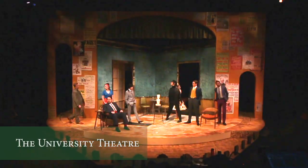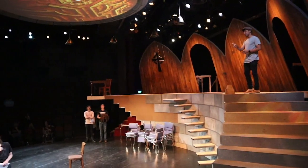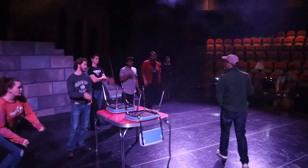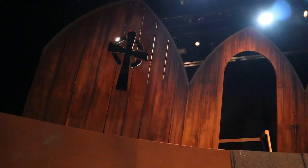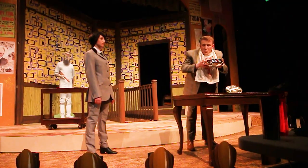The 300-seat University Theater, with its thrust stage and stadium seating, is similar to the famous Guthrie Theater in Minneapolis, Minnesota. The design enhances intimacy between actor and audience with its three-quarter wrap-around seating arrangement. Along with the studio theater, the University Theater is equipped with state-of-the-art lighting and audiovisual technology.